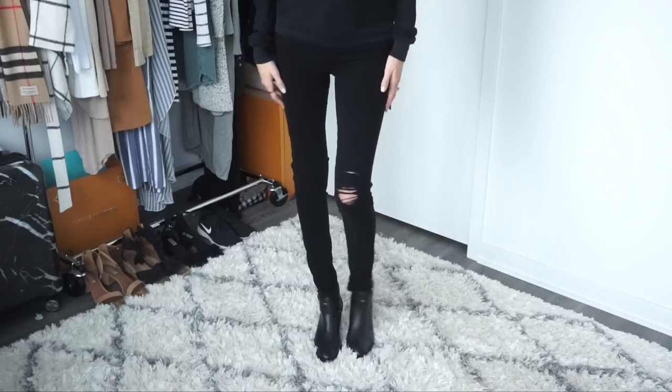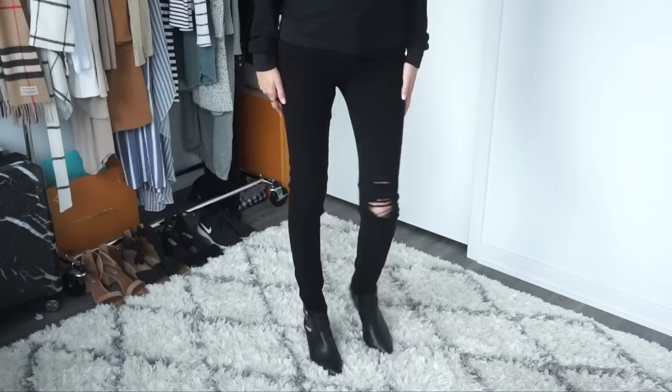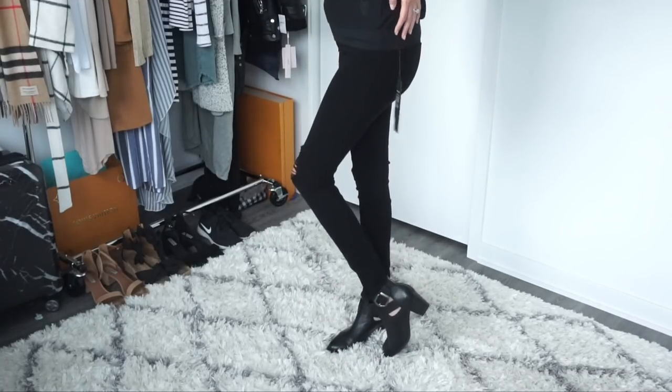I personally love boots for the colder months — knee-high boots, over-the-knee boots, booties, whatever you name it, I'm obsessed. I'll link a couple of pairs in the description that are on sale right now in case you're looking for a great pair of black or neutral booties for your closet.